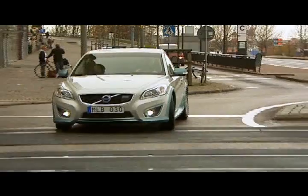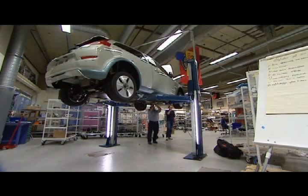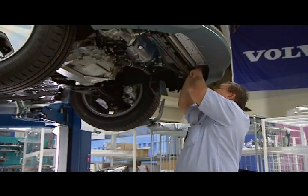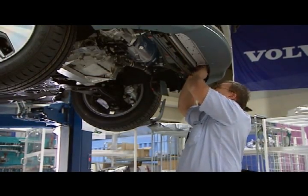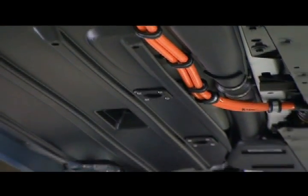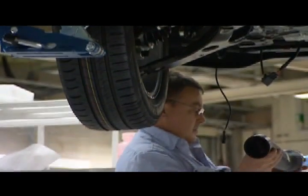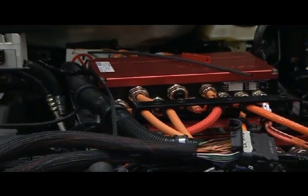Volvo Cars chose to use an existing model when this electric car was to be developed, partly because the Volvo C30 functions so well in big city traffic, where electric car traffic is expected to increase most in the near future. Volvo also wanted to develop an electric car with a high standard of comfort for a driver and three passengers and all their luggage.